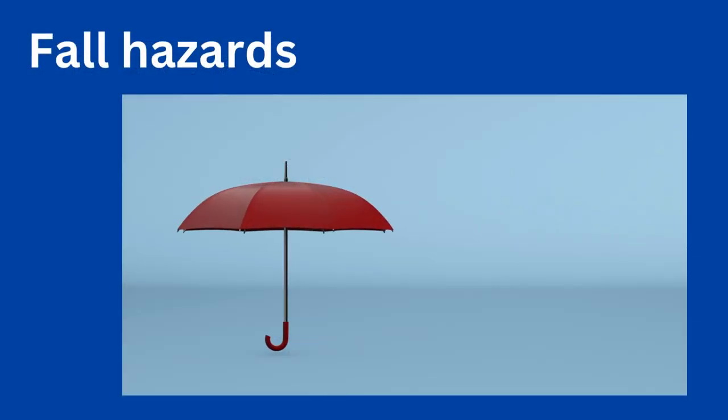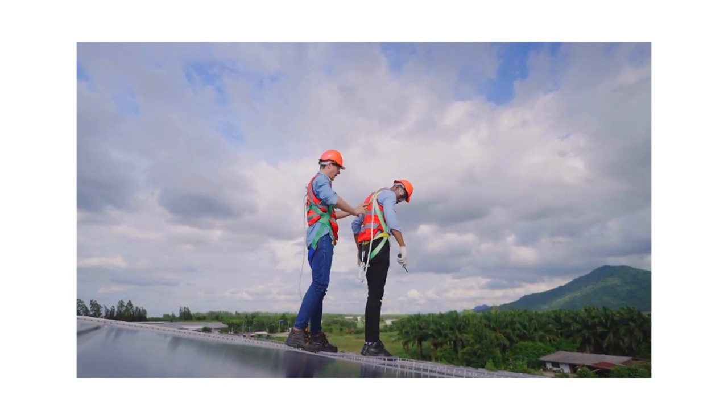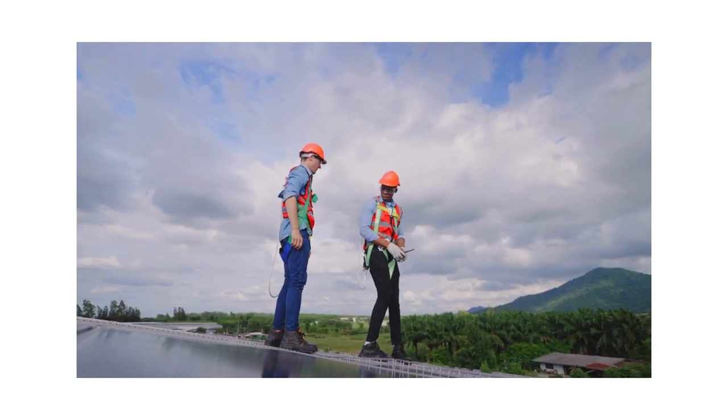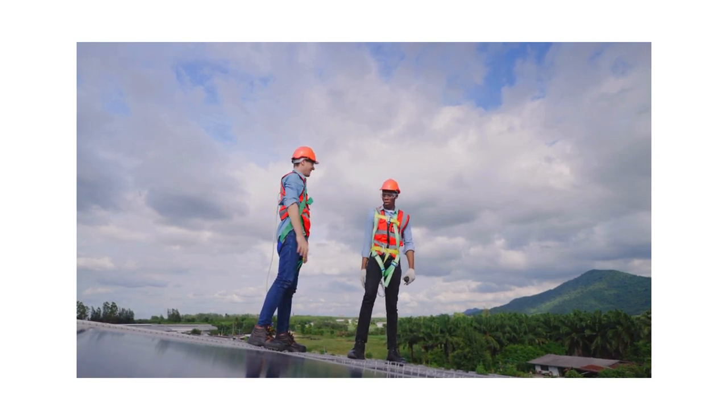Fall hazards. Working at height is a common risk in solar energy plants, particularly during installation and maintenance activities on rooftops, elevated platforms and solar panel arrays. Falls from height can result in serious or even fatal injuries, which underlines the importance of fall protection measures such as guardrails, safety harnesses and adequate training for workers.